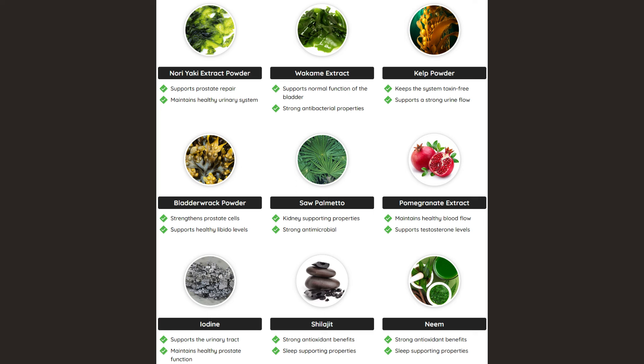Inside Prostadine you will find: Saw Palmetto extract, which supports prostate health and helps manage symptoms of benign prostatic hyperplasia (BPH). Beta-sitosterol, which promotes urinary health and assists in reducing inflammation of the prostate. Zinc, essential for prostate function and immune support. Pygeum africanum bark extract, known for anti-inflammatory properties, aiding in prostate health. Pumpkin seed extract, rich in antioxidants and supports overall prostate well-being.